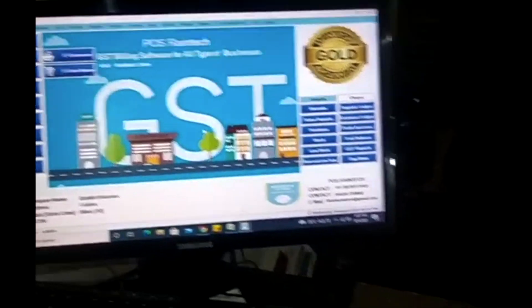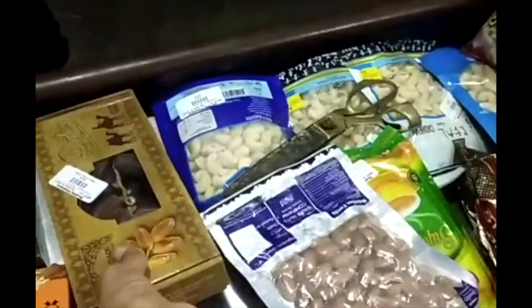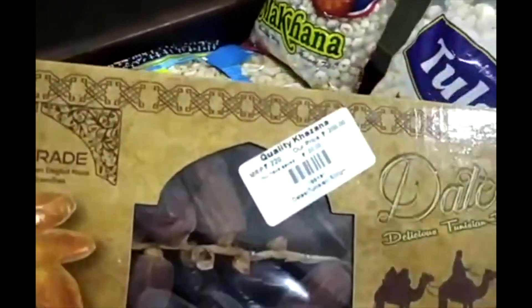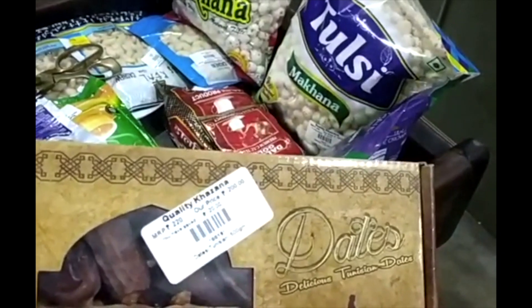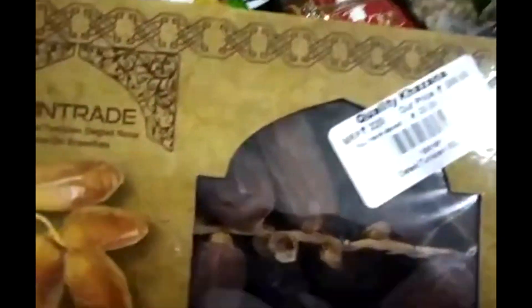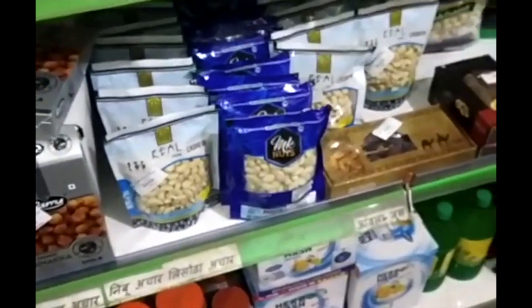We have been selling different products like dry foods and everything. You can see we have also printed the barcode which has a MRP, retail price, and amount saved. It is very handy when it comes to customers, and each of our items have been marked with the details.